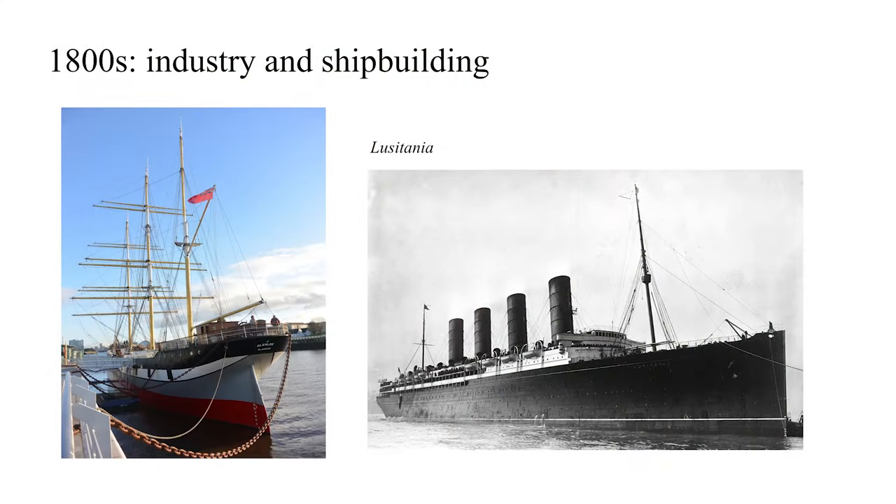Clyde-built became an industry benchmark of quality. Some of the biggest ships in the world were built on the Clyde at that time, including the Lusitania and also the Comet.